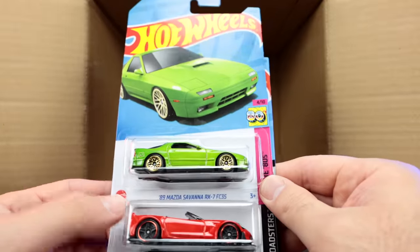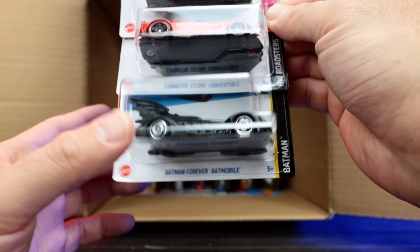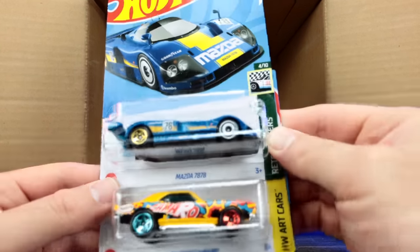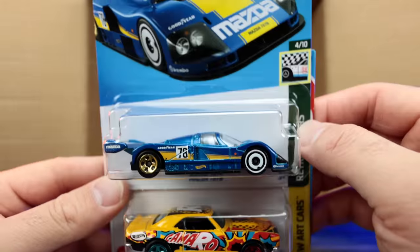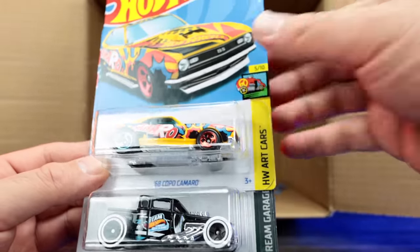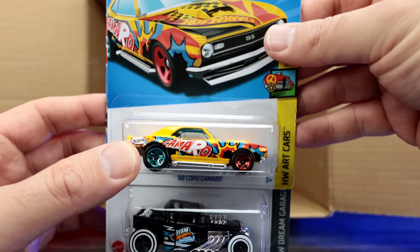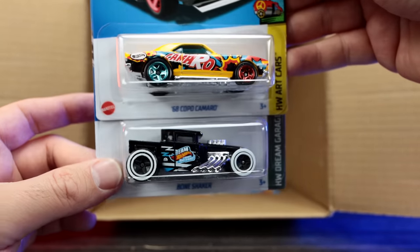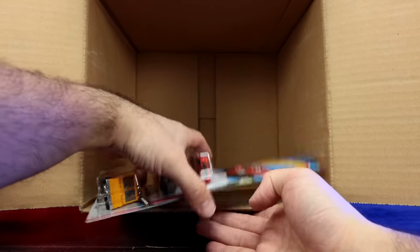We've got the Mazda Savannah RX-7 again, another C7 Z06 convertible, and another Batman Forever Batmobile. We're getting to the bottom — we've got the Mazda 787B. That is so cool, I like that. There's the 68 Copo Camaro — this I believe is just the standard variation, not the Super Treasure Hunt edition. Another one of the Bone Shakers, which we saw already.